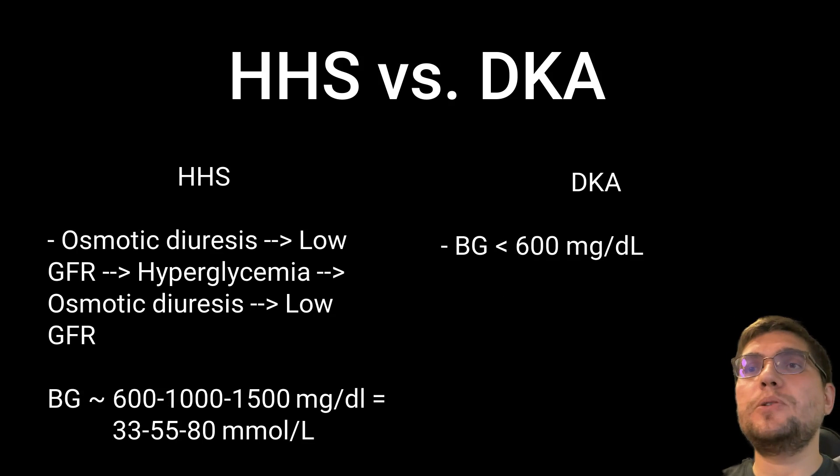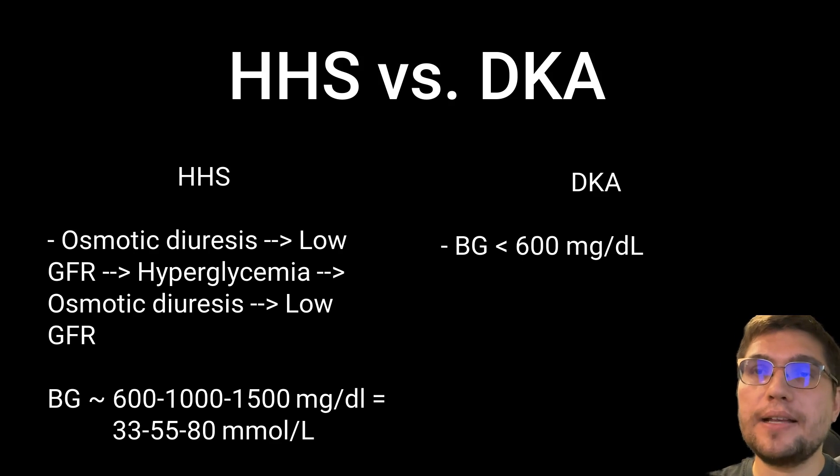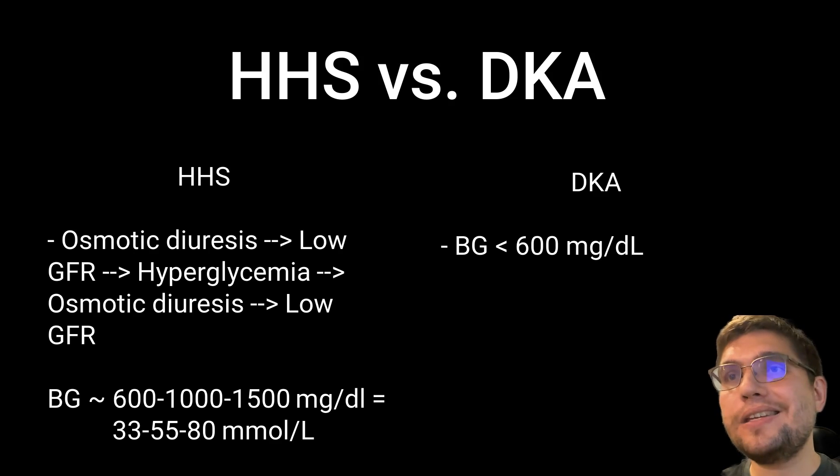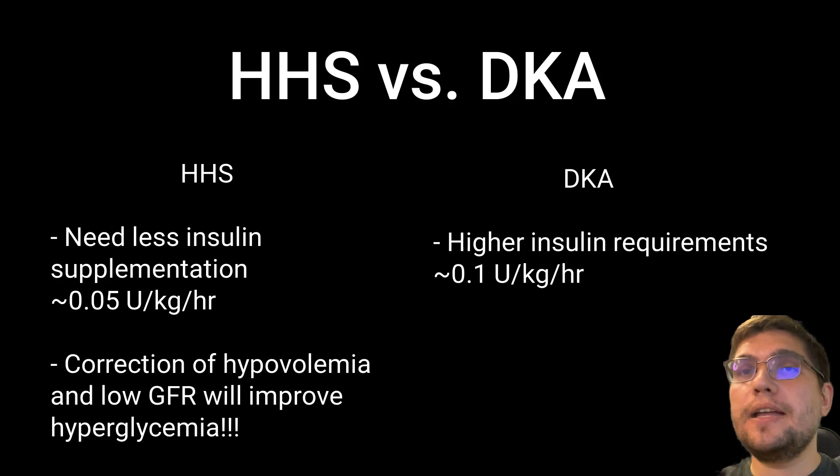The second difference between HHS and DKA is the presence of profound osmotic diuresis that leads to reduced glomerular filtration rate, or GFR, and low GFR further exacerbates severe hyperglycemia, leading to worsening osmotic diuresis. As a result, patients with HHS may develop hyperglycemia as high as 1,000 to 1,500 mg/dL, or 55 to 80 mmol/L. Notably, patients with HHS normally have less insulin requirements due to the lack of significant ketogenesis.